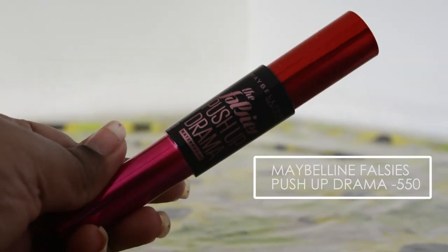Another one is also from Maybelline. This is the Falsies Push-Up Drama. I found this over the last four months of 2017. I love this. The only thing that I hate about it is how hard it is for me to remove — it is very waterproof and I have to give so much pressure when I'm trying to remove it. I'm definitely going to try the non-waterproof one. But other than that, I really do love this. This is not a bad mascara at all.